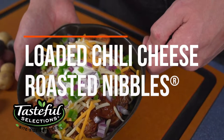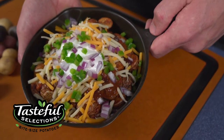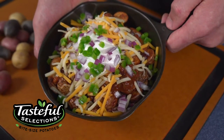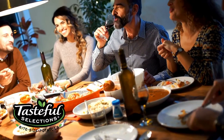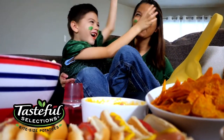Here we have our loaded chili cheese roasted Nibbles potatoes, which hit on multiple trends including loaded potatoes, a preference for roasted over fried, and protein-topped potatoes. For those at home, these are an easy weeknight dinner or a crowd-pleasing option at your game day party.